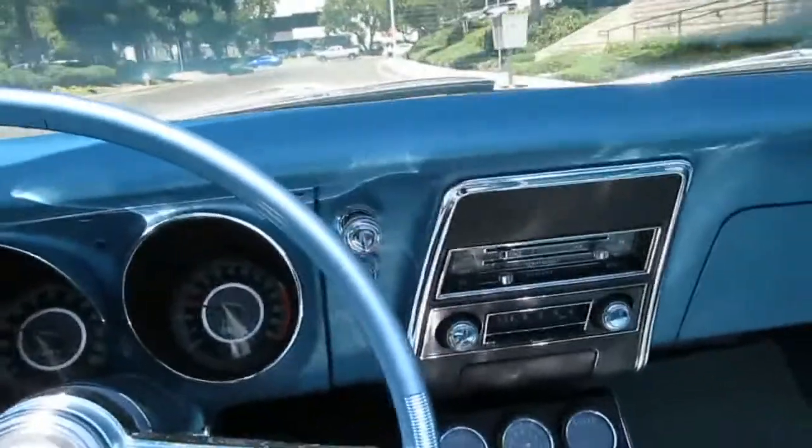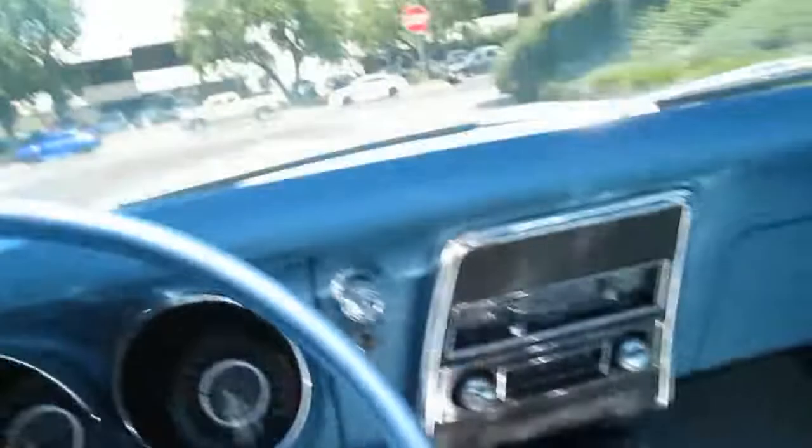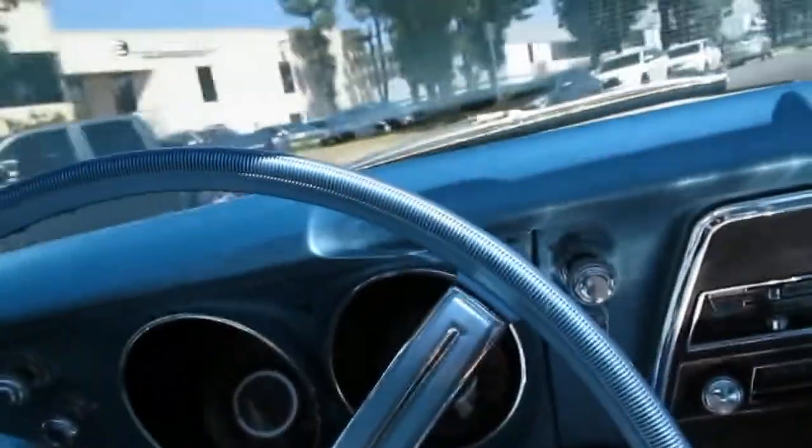This one is the 350 L48, which is 295 horsepower, Powerglide transmission — great little car. An SS RS is rare enough, but to get a pace car — and I actually have two of them. We have another one right now that's the big block with a four speed. That's a cool one too.